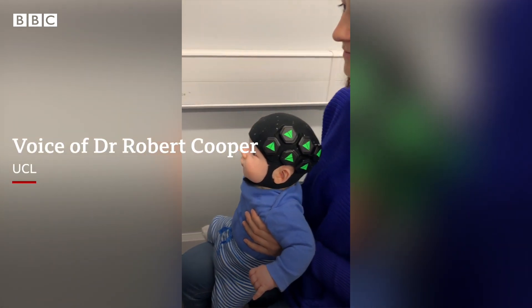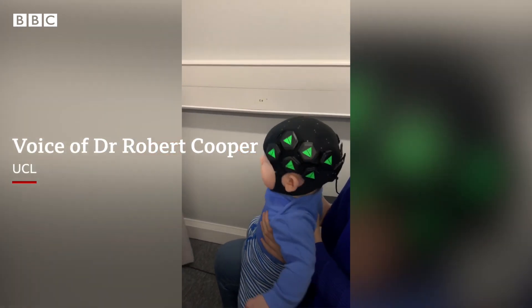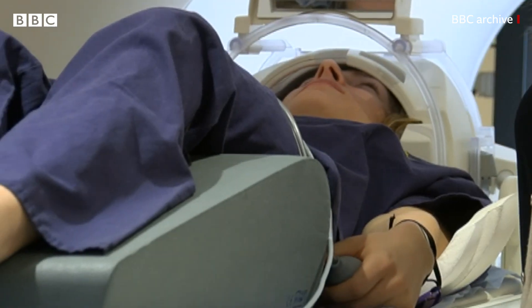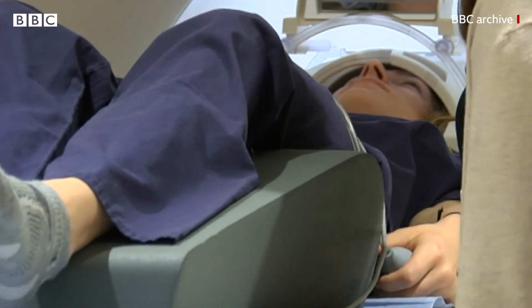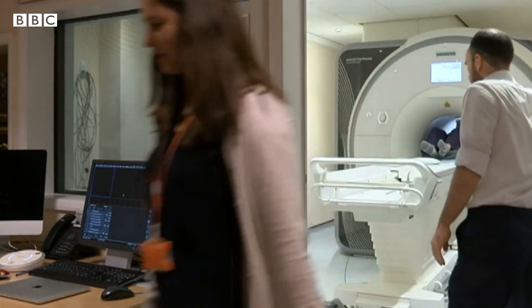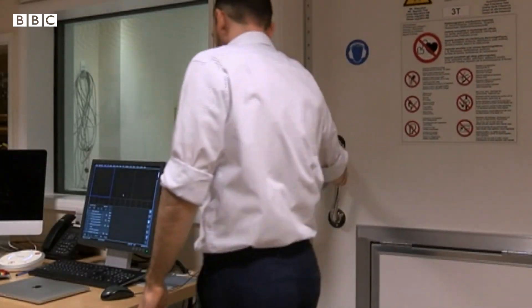There's a huge amount we don't know about the healthy brain in this age range. Studying babies who are say six months old with existing technologies like fMRI basically means they have to be asleep or sedated, and the knock-on effect of that is you can't really study a lot of the really interesting things that are happening in the brain.